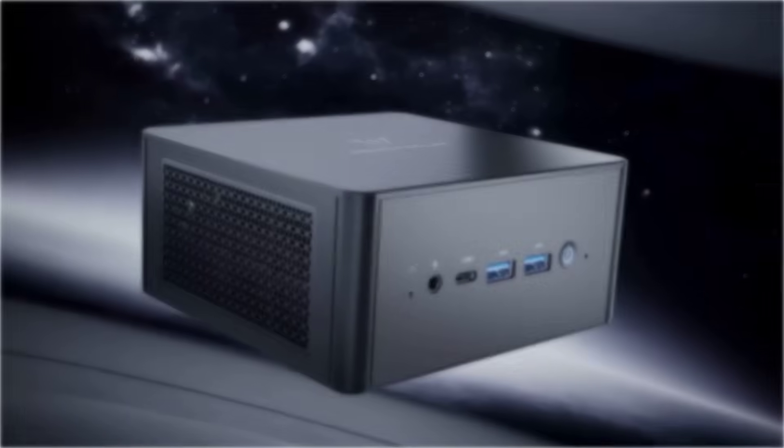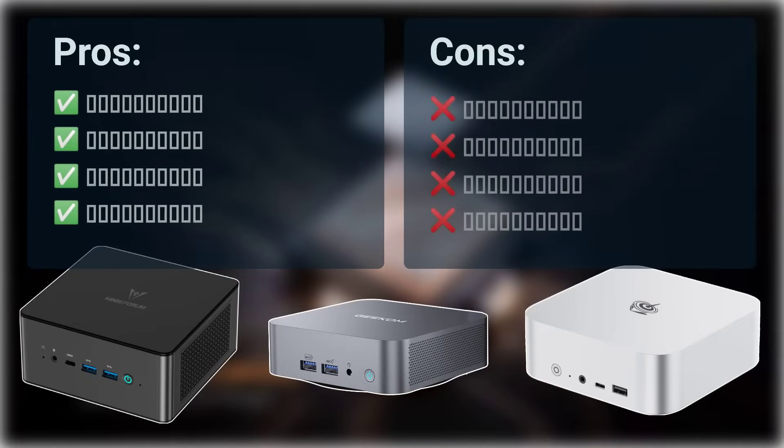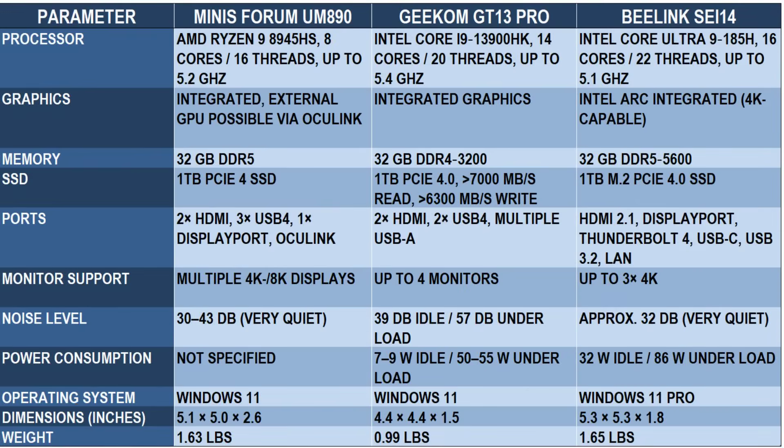In this video, we take a close look at three popular mini PCs, highlighting their strengths and weaknesses so you can make the best choice. Stick around until the end, because we'll reveal the best value for money winner and show you a clear comparison chart.